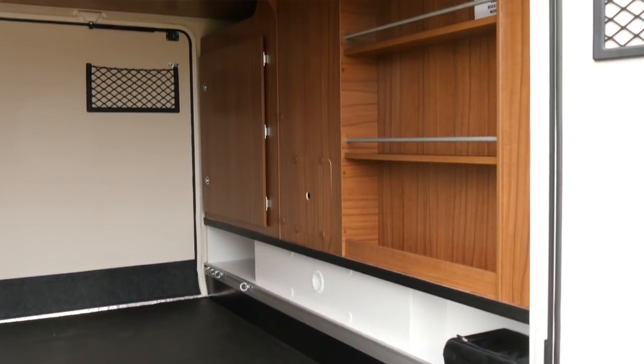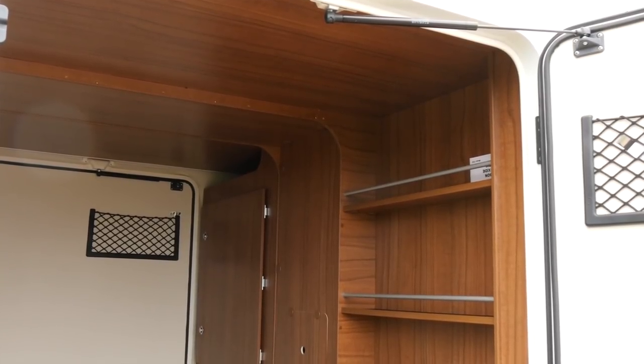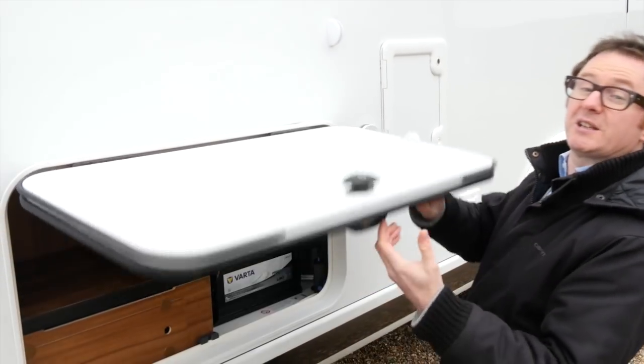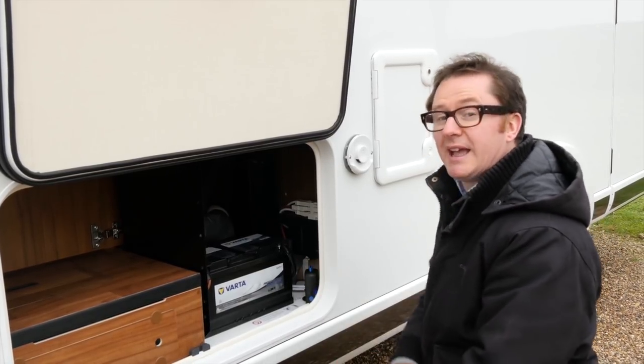Now, for some motorhomes, 350 kg is the overall user payload — here it's just for the rear garage. Hymer knows a thing or two about user friendliness, so it's not surprising to see one of these amazing service hatches on the side of the vehicle, offering easy access to some of the plumbing and the leisure battery.